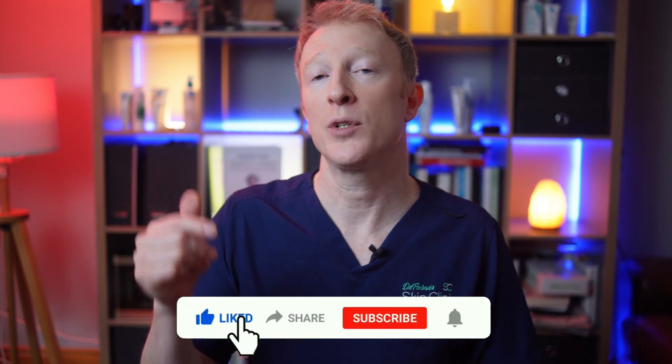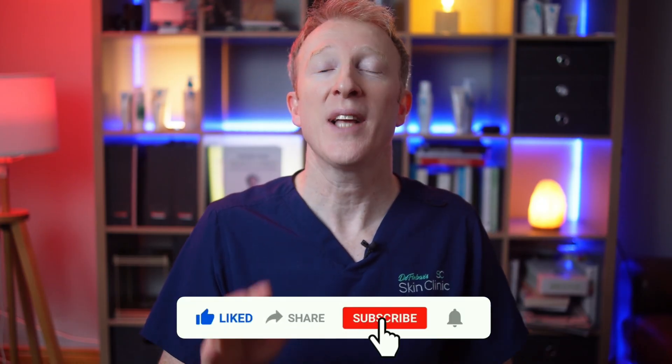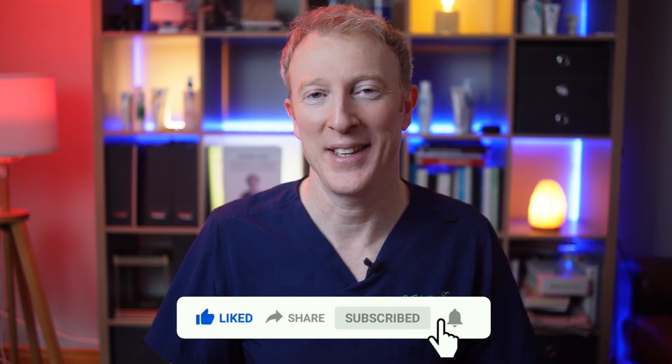If you'd like to learn more about related conditions, I'll link below to my video on SCC skin cancer. And as always, thanks for watching, and I'll see you in the next one.